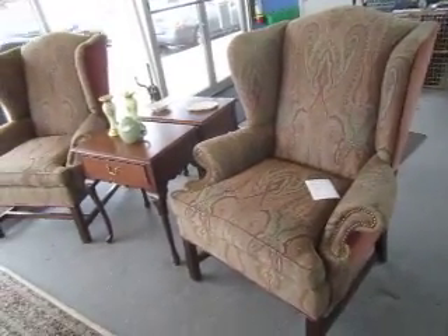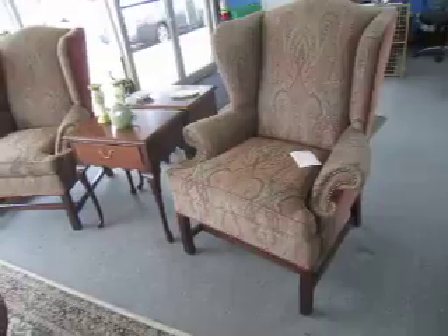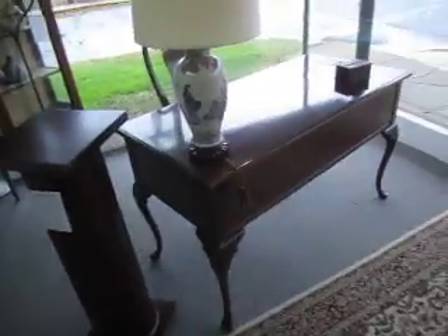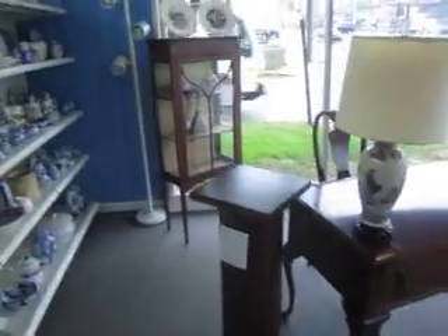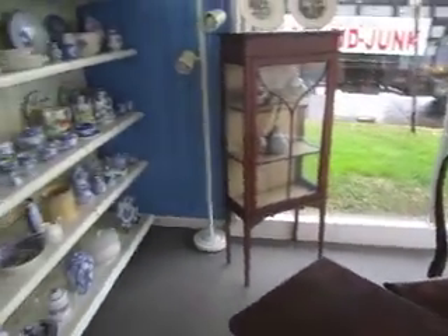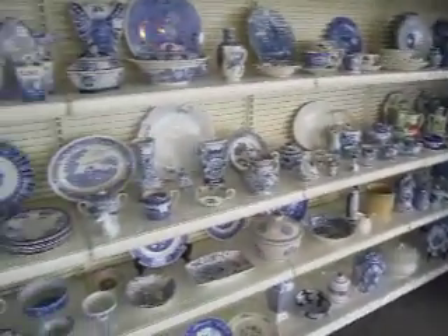We have a pair of really nice fireside wing chairs — Chippendale with the straight legs and big bolsters — the pair is $395. We have this Ethan Allen dark cherry desk which is $595, and a Hepplewhite curio which is $395.